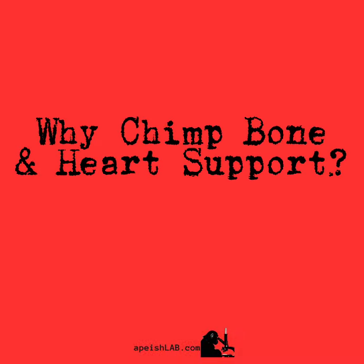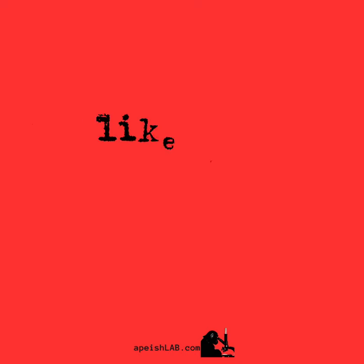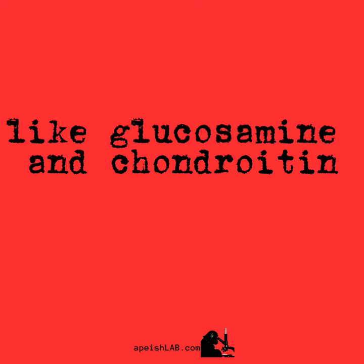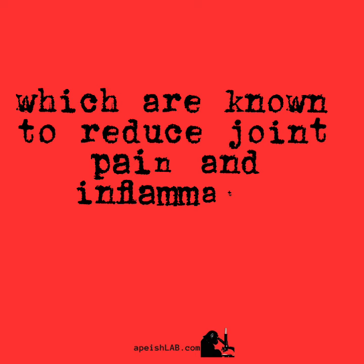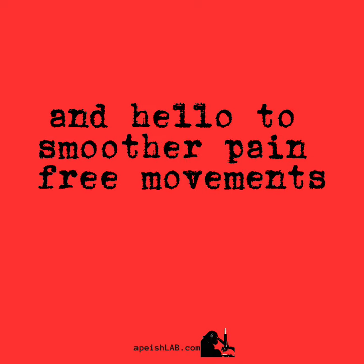Why Chimp Bone and Heart Support? Pain relief. Our supplement is packed with ingredients like glucosamine and chondroitin, which are known to reduce joint pain and inflammation. Say goodbye to those nagging aches and hello to smoother, pain-free movements.